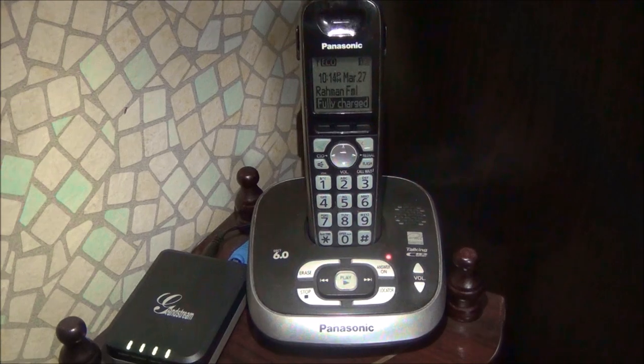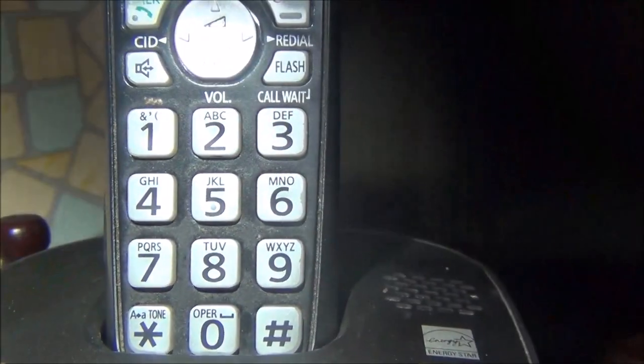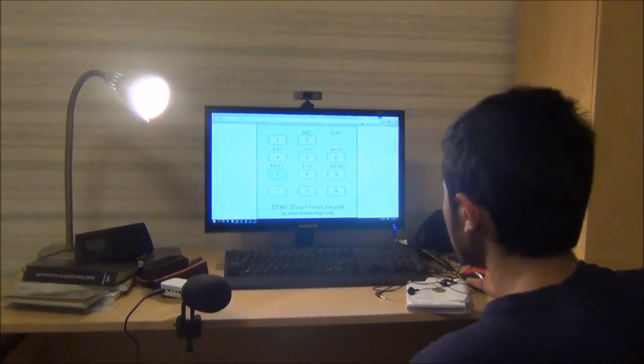Rotary dials were eventually replaced by push-button telephones, also referred to as touch-tone keypads. Pressing each button generates two distinct audible tones.